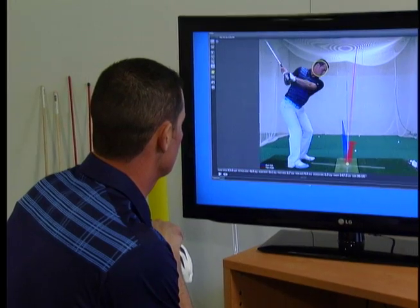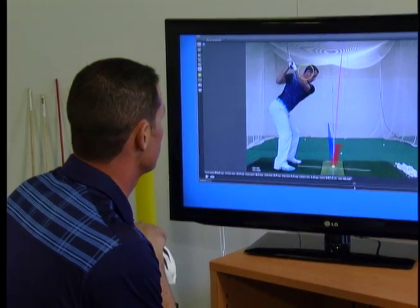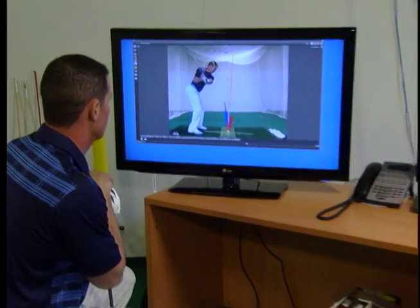The main information is the attack angle — so how much you're hitting down or hitting up on the golf ball — the club face angle, and the swing path, which is how the club moves through the hitting zone. And the carry distance, the curvature to a foot. It's incredible.